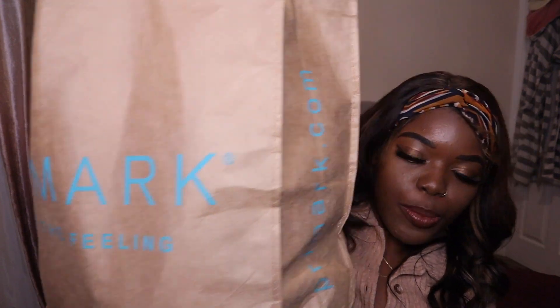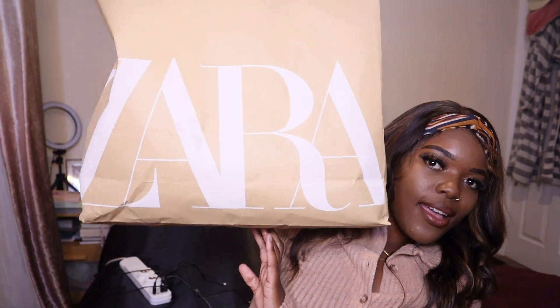So today I'm going to be showing you pieces from Primark and pieces from Zara, and then also a few bits and pieces that I picked up from Amazon — just a few essentials and fashion bits. So let's start with the Primark haul.